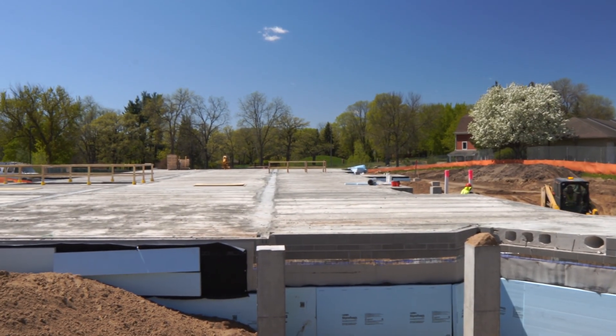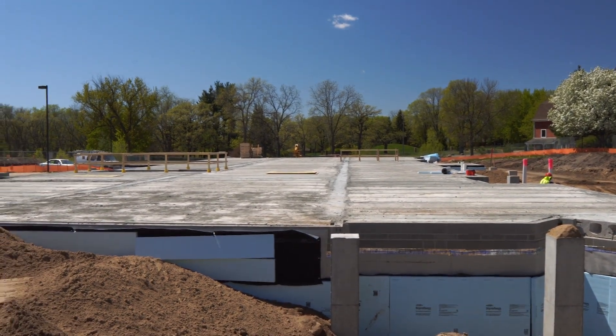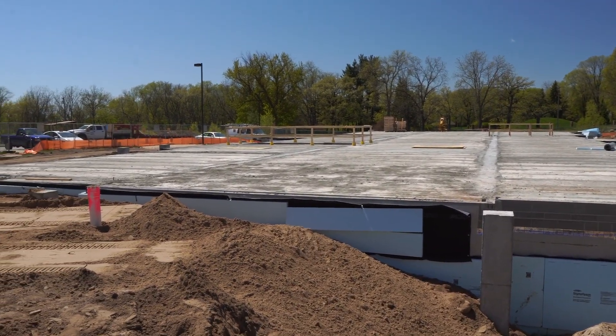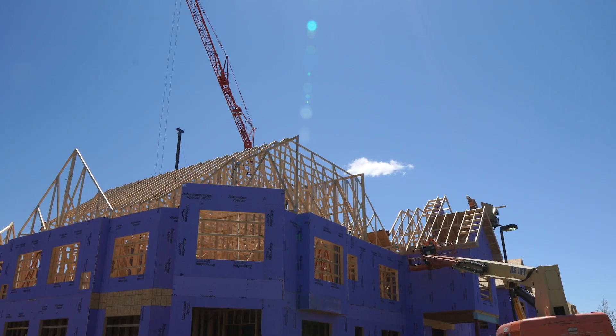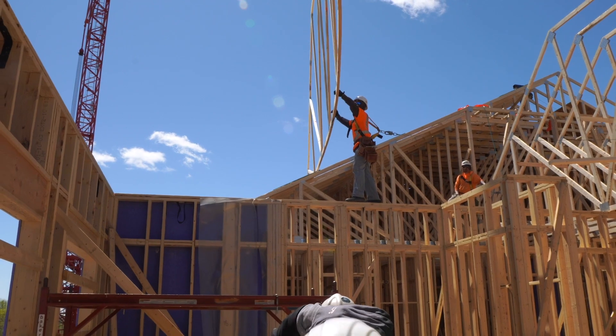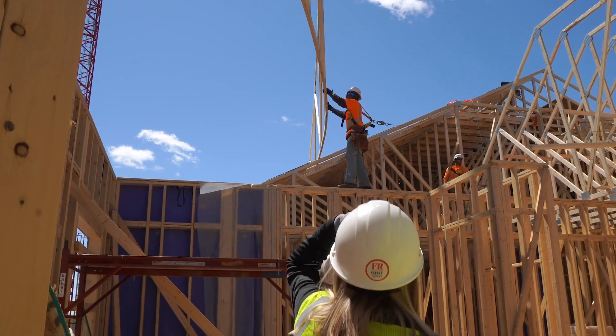Building four — we've finished the foundation, we've set the plank, we're backfilling, and we're ready to start framing next week. Building three, we're just about done with framing. Roofing starts here next week; we start drying it in and getting ready for rough-ins.